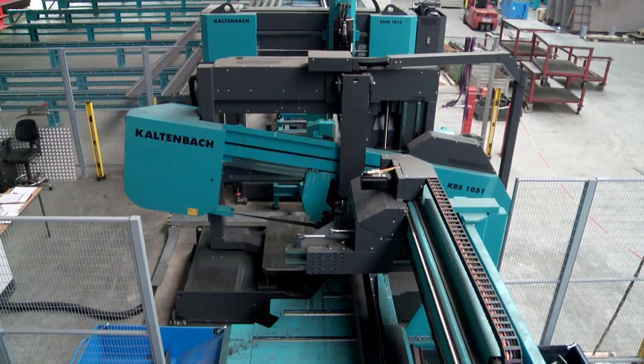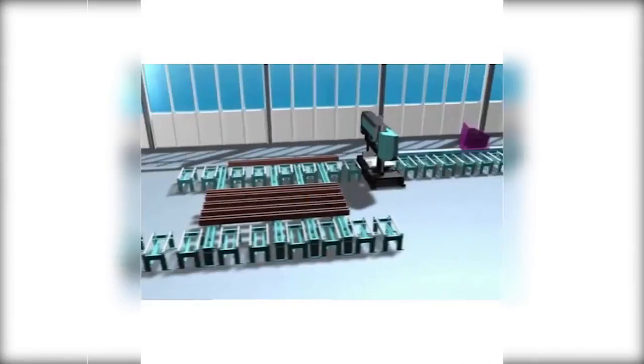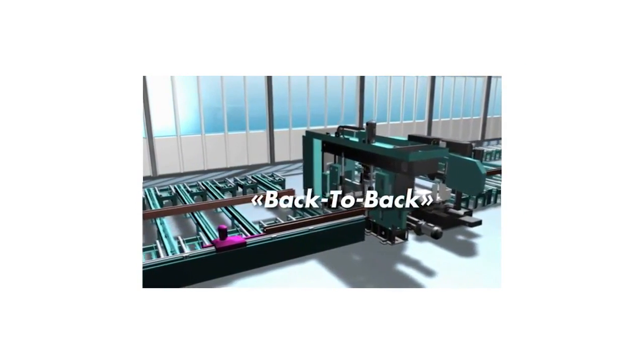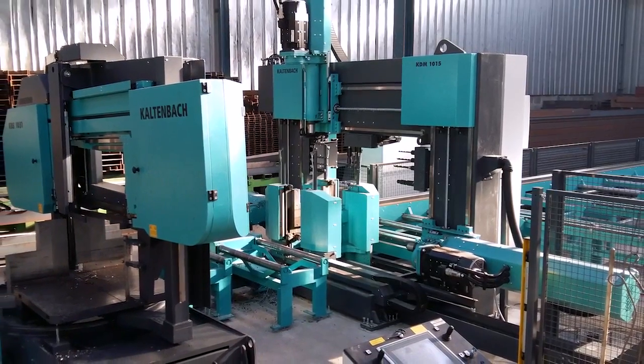With the KBS 1051 you also save on operational warehouse space. Its clever engineering can integrate the transportation and measuring system as well as the drilling system in a smaller area, thereby freeing up valuable warehouse space.